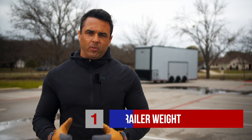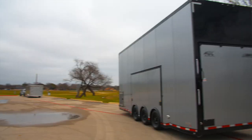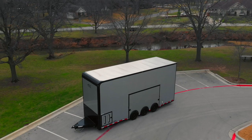The first thing is how lightweight this trailer is. The 26-foot trailer we're featuring here today weighs in at 7,400 pounds empty. That's about 20% lighter than a steel frame counterpart that you would see out there on the market.